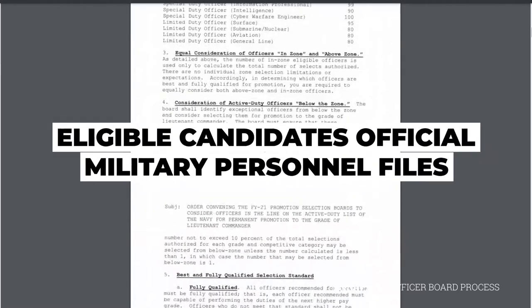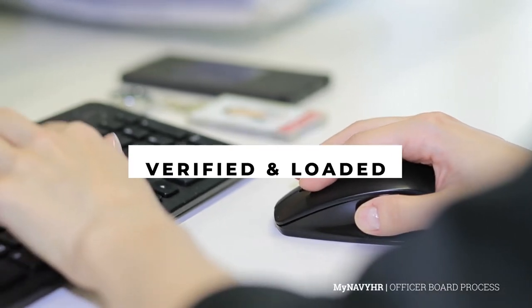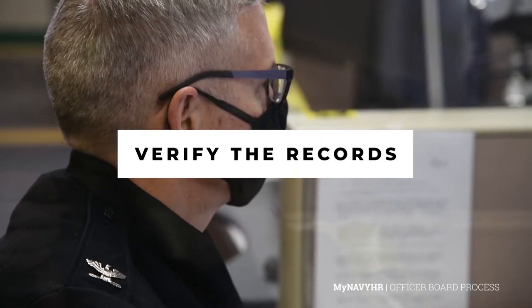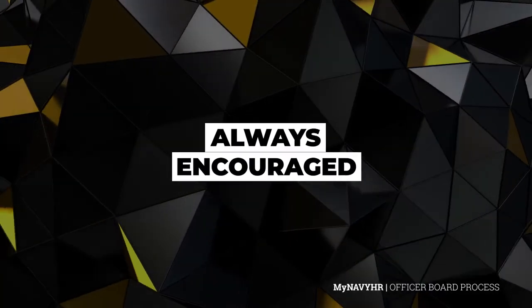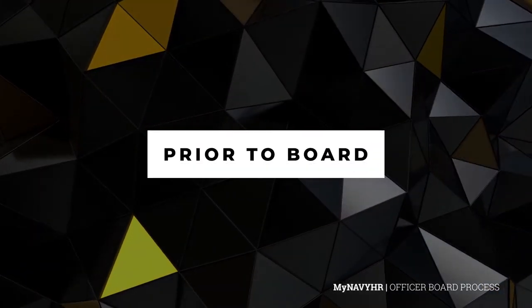Eligible candidates' official military personnel files, or OMPF, are verified and loaded into the selection board systems. Board recorders arrive one week before a board convening date. The recorders verify the records loaded into the selection board systems. It is always encouraged for eligible candidates to review the accuracy of their records prior to any board.